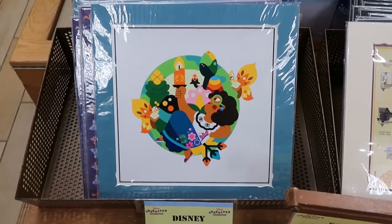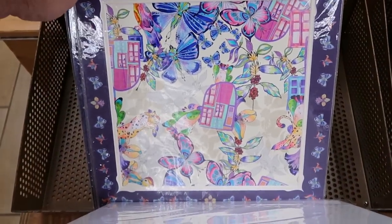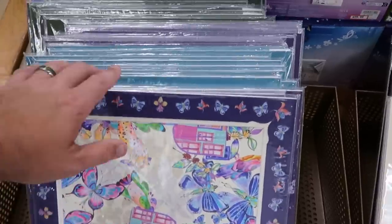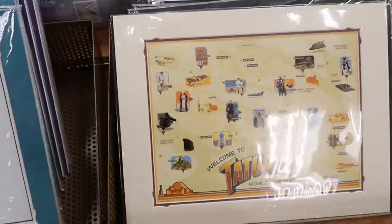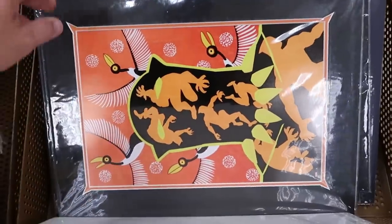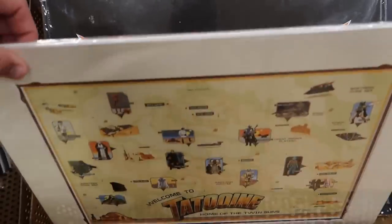Let's check out the assorted Disney lithographs — they have one from Encanto, all $19.99. There are more Encanto ones with colorful butterflies and scalloped edging. They also have larger ones for $19.99 — 'Welcome to Tatooine, Home of the Twin Suns,' and a Black Panther Artist Series that's really cool because they have lots of adult size merchandise with this design.